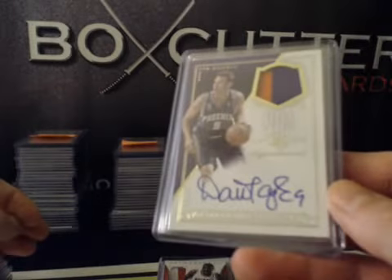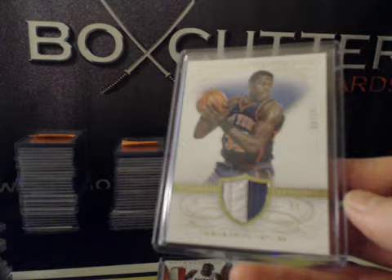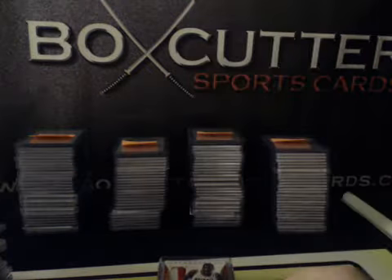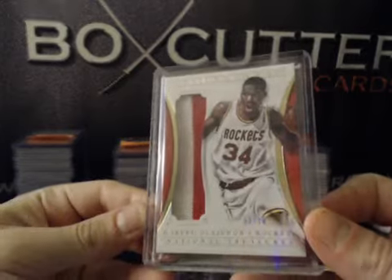Dan Majerle, Game Gear Prime, numbered to 25, prime patch. Patrick Ewing, two-color patch, numbered to 25. And Timeline Prime, numbered to 10: Hakeem Olajuwon, 3 of 10.